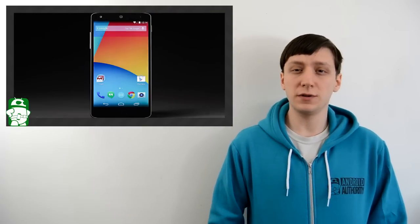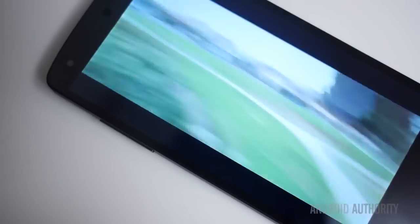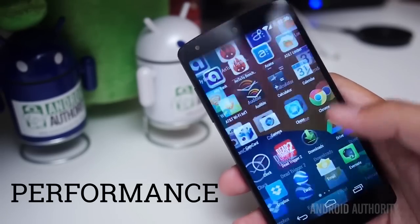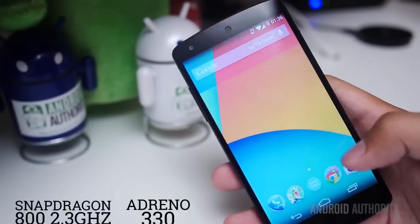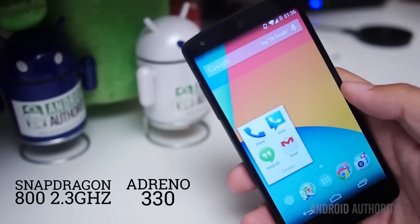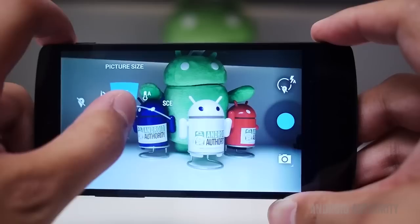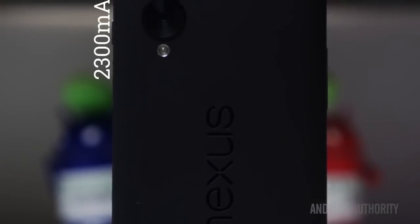You've already seen the title of this video, so you know we're giving away an International Nexus 5. The specs for the Nexus 5 should be common knowledge at this point, but we're going to go over them once again briefly for those who may need a refresher. The Nexus 5 comes packed with a quad-core Snapdragon 800 processor with an Adreno 330 GPU, 2GB of RAM, 16GB of storage, an 8MP camera, and all of it is powered by a 2300mAh battery.